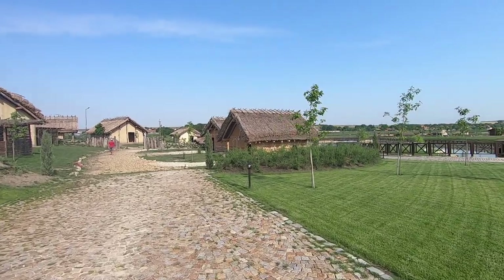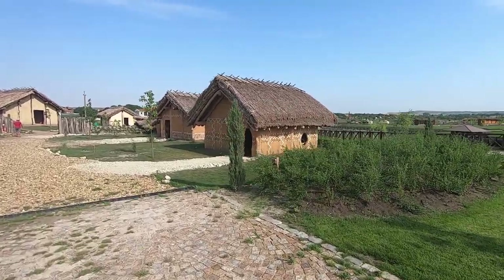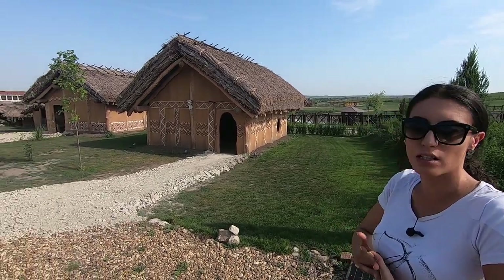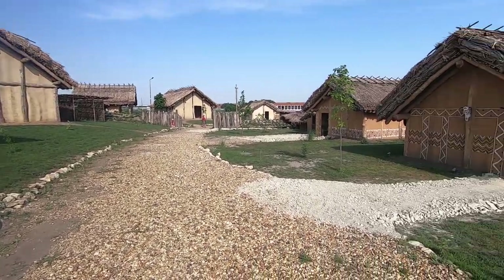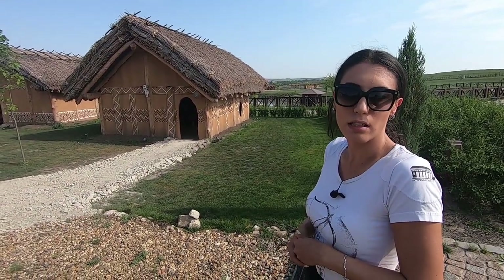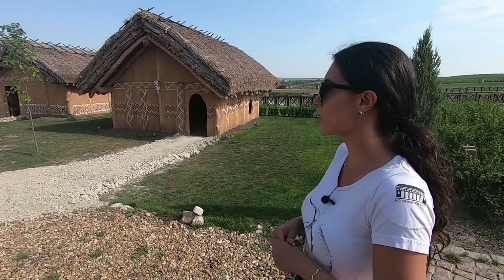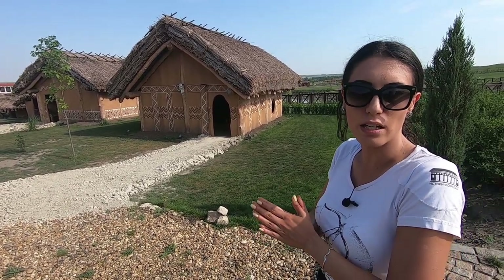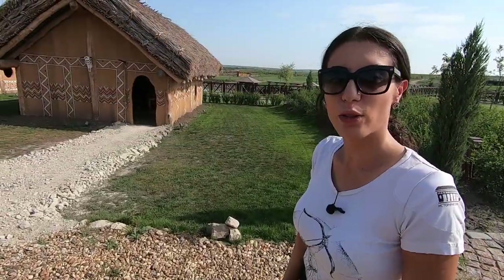Now we are going back in time into the Neolithic period, between 7,000 and 5,000 years before Christ. These are the years when people started to take up agriculture and build houses for the first time, transitioning from hunter-gatherers to a sedentary way of living. Here we have a small village constructed of a couple of houses, showing different architecture depending on where the remains were found in Bulgaria. The houses were constructed using wooden sticks plastered on both sides with a mixture of clay, mud, and straw.